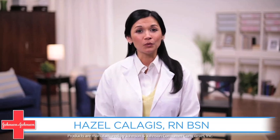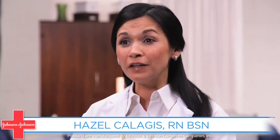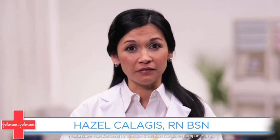Hi, I'm Hazel. I'm a registered nurse and I'm proud to work for Johnson & Johnson. If left untreated, infections can cause a variety of health problems. This is why it's important to keep an eye on wounds and look out for signs of an infection.